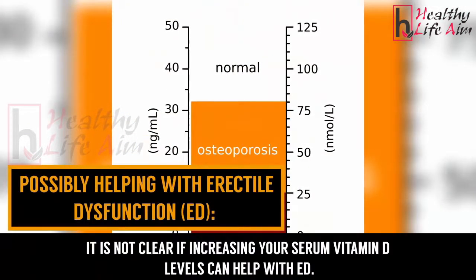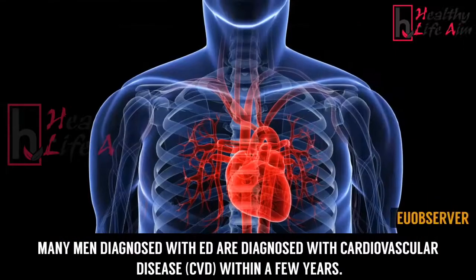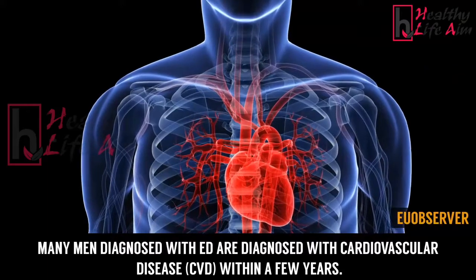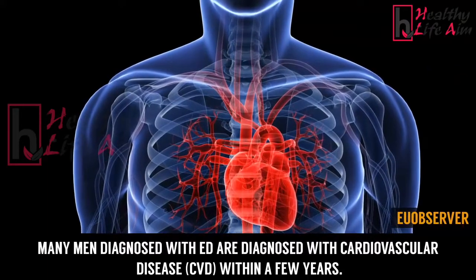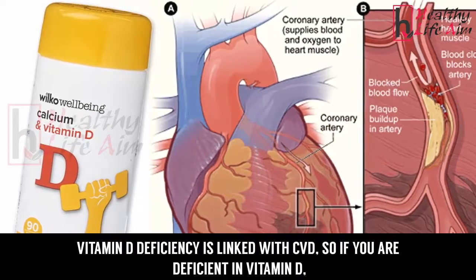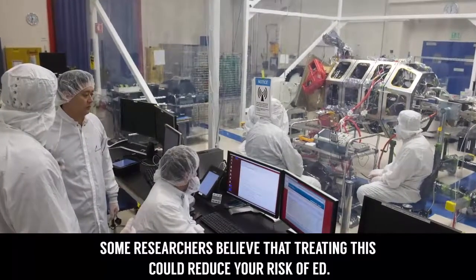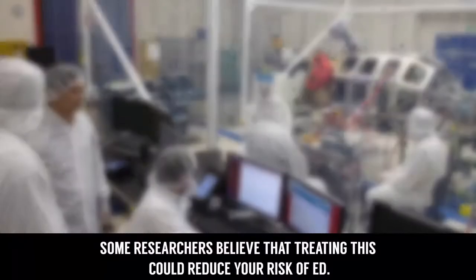Possibly helping with erectile dysfunction: it is not clear if increasing your serum vitamin D levels can help with ED. However, many men diagnosed with cardiovascular disease within a few years have vitamin D deficiency, and some researchers believe that treating this deficiency could reduce cardiovascular disease risk.